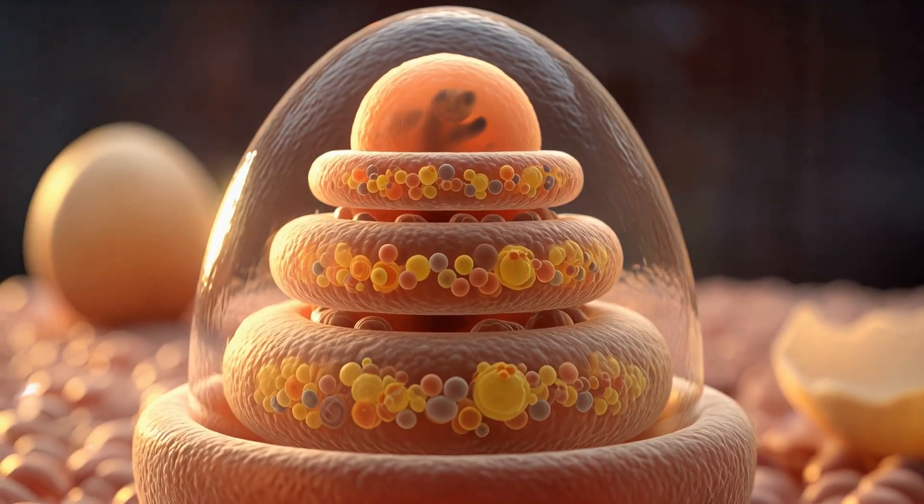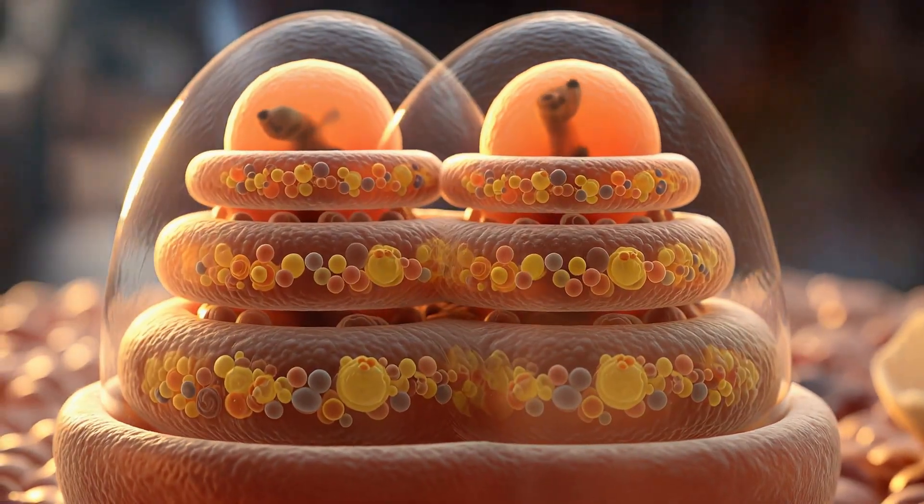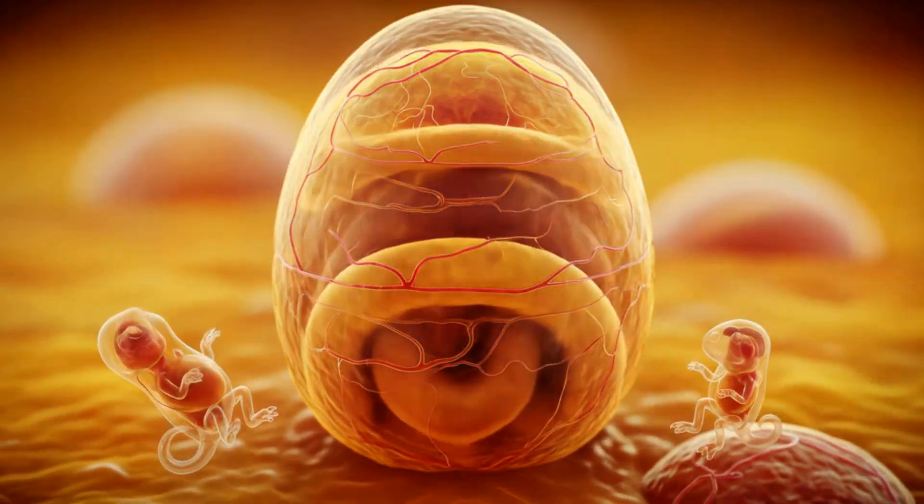By day three, three layers emerge from one — skin, muscle, gut. The body plan of a creature that will one day shake the earth begins here.